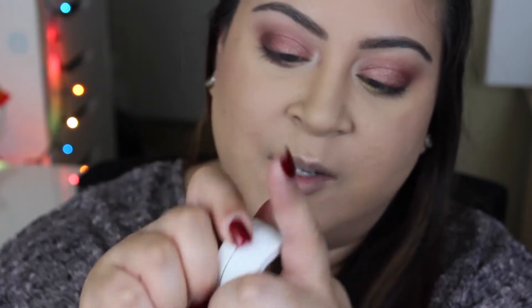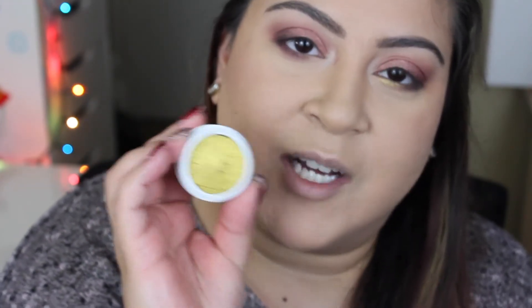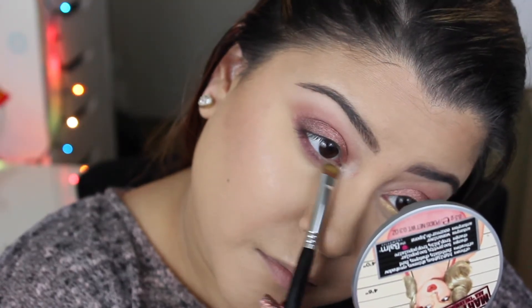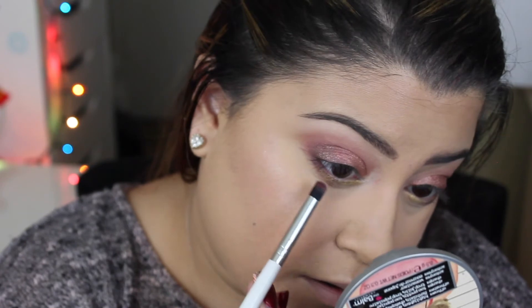The last shade I'm going to use from the quad is Telepathy — this beautiful yellow gold that looks like liquid gold. I'm taking this and hitting my lower lash line in the inner corner, blending it into Porter and Midnight in the middle. I also go back in with a pencil brush and blend the two colors together from the outer corner to the inner corner.